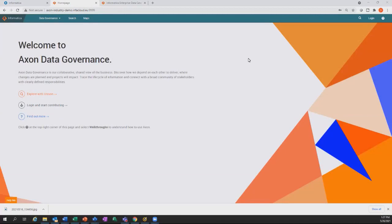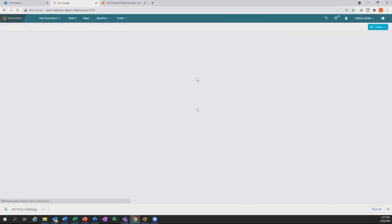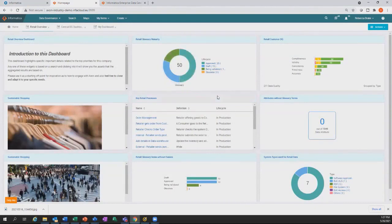Starting the demo: logged into Axon as Rebecca Drake, a data steward in the retail area. She has a set of dashboards to measure overall metrics. From an adoption and participation standpoint, we can see counts of information in the glossary — 50 items here, 25 approved, 15 in draft state. We can see seven systems used for retail data. We can see peaks into retail customer data quality — 211 data quality rules showing which are firing correctly, which are at risk, and which are not meeting standard.